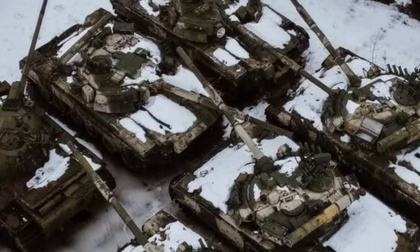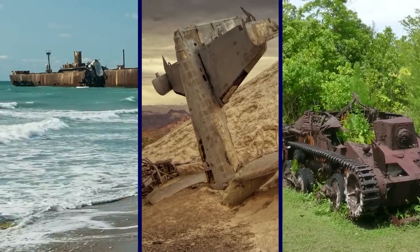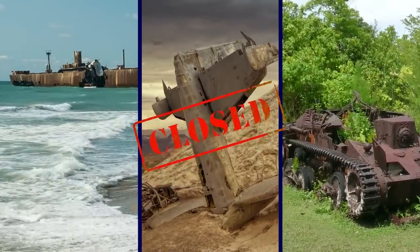Even though they'll probably never be used again, many of the boats, planes, tanks, and other vehicles are kept in closely guarded places that are closed to the public.